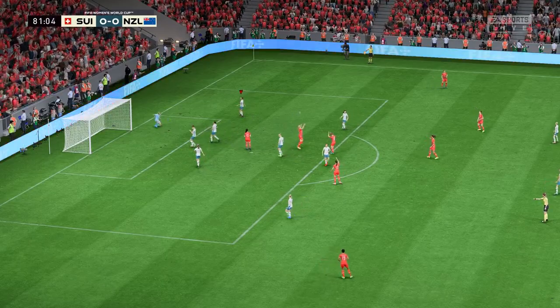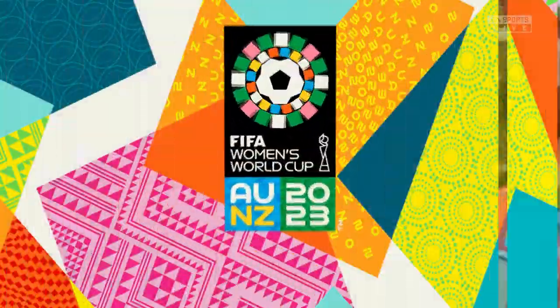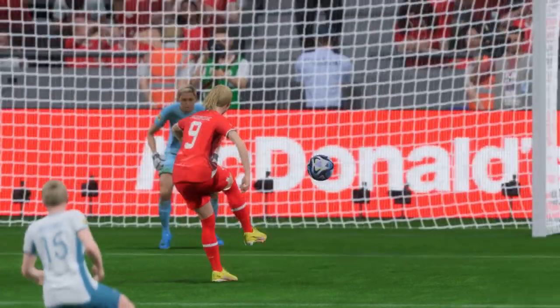It's got to be — oh, she couldn't break the deadlock. Well, what a chance to possibly win the game. She has to be more composed than that.